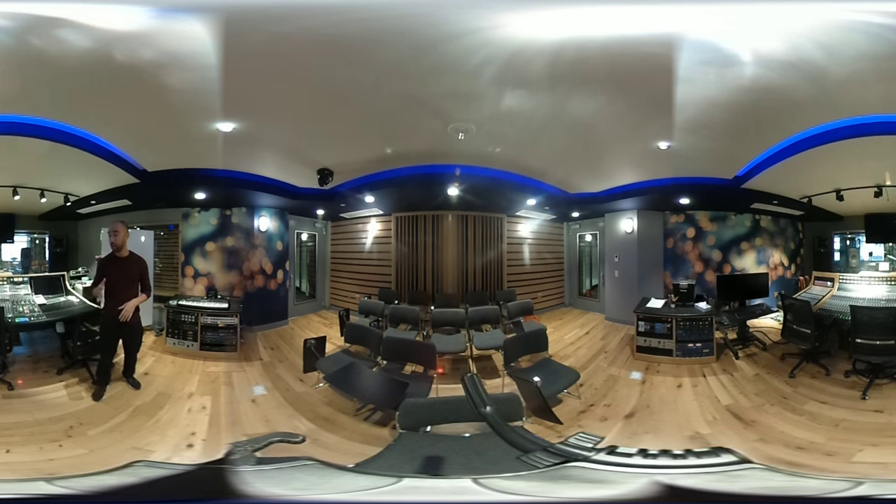Our studios are available for students to use first for their class projects, so they get a studio allotment of time to book these studios in advance. And if no one is using any of the studios, they're able to come in and sign them out on a walk-in basis for a three-hour block.